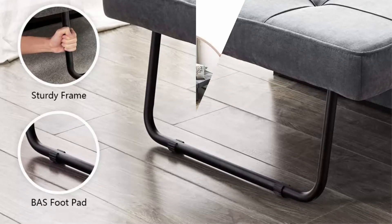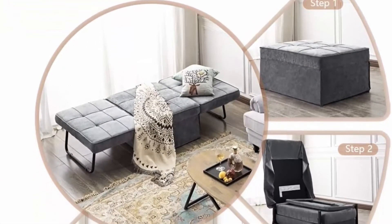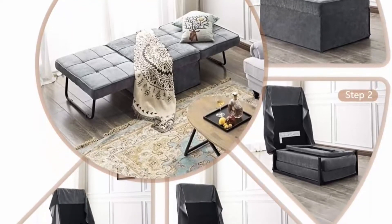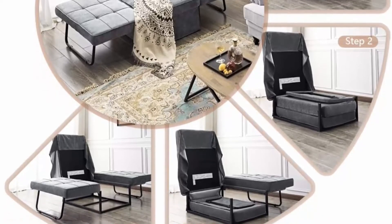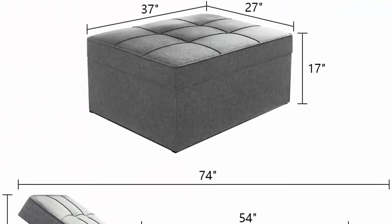Convertible design: the sleeper chair can be used as an ottoman normally, and can easily be transformed into a sofa chair, chaise lounge, or bed. Even two units can be combined into a king-size bed, realizing the desire of a mobile bedroom and eliminating worry about unexpected guests.